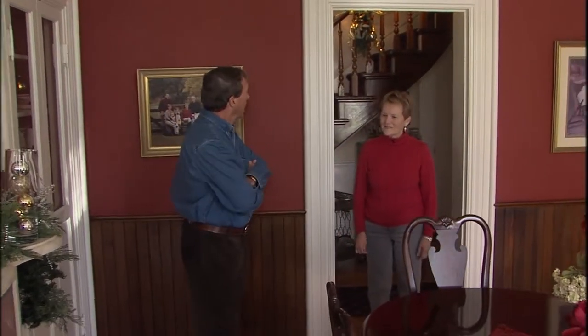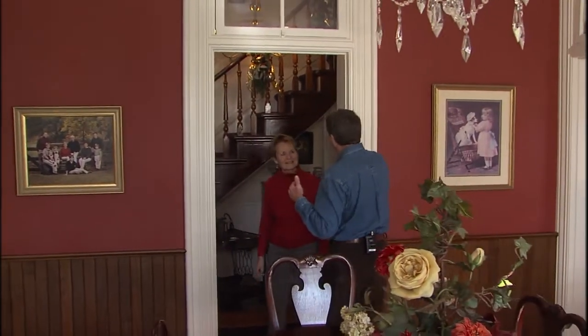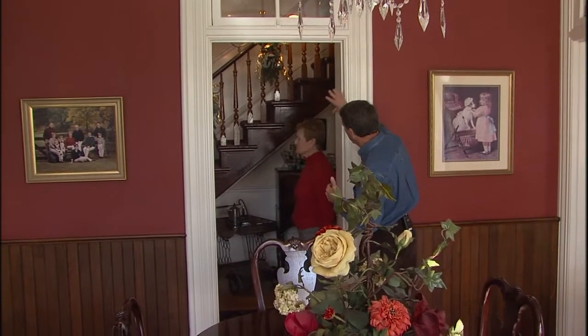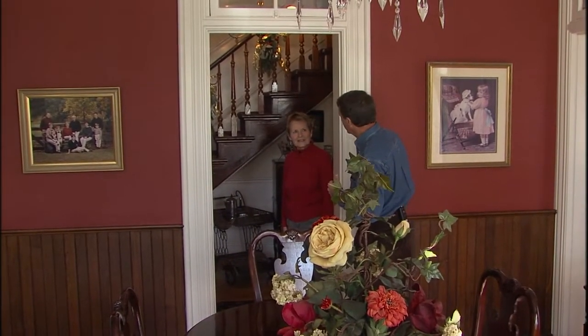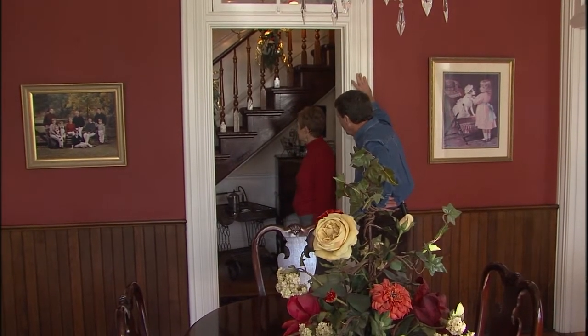We didn't do that painting — that was there already. And right here we get a look at this magnificent stairway. We're going to get a better look at that as we go up. You can see that the walnut is just gorgeous.